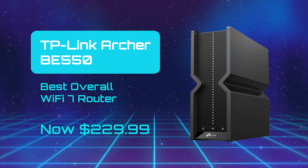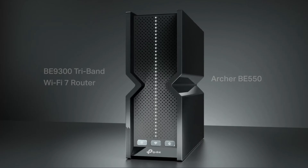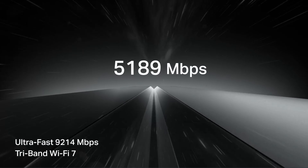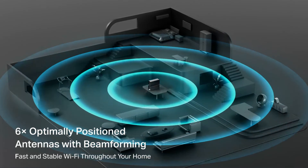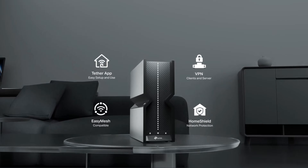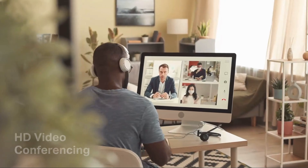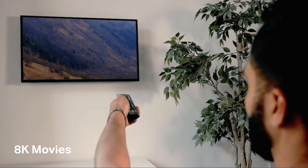TP-Link Archer BE550 — Best Overall Wi-Fi 7 Router. The TP-Link Archer BE550 is a bold entry into the tri-band Wi-Fi 7 router class, aiming to combine blazing throughput with multi-gig wired flexibility. Its support speeds up to 9.2 Gbps, split across its 6, 5, and 2.4 GHz bands. It comes with a 2.5 Gbps WAN port plus 4 other 2.5 Gbps LAN ports to eliminate traditional gigabit bottlenecks. Its 6 internal antennas and beamforming provide wide coverage and better signal consistency. The BE550 is Easy Mesh compatible, allowing for network expansions if dead zones appear. In real-world use, it handles heavy loads like streaming, gaming, and many connected devices very well, especially close up to the router.